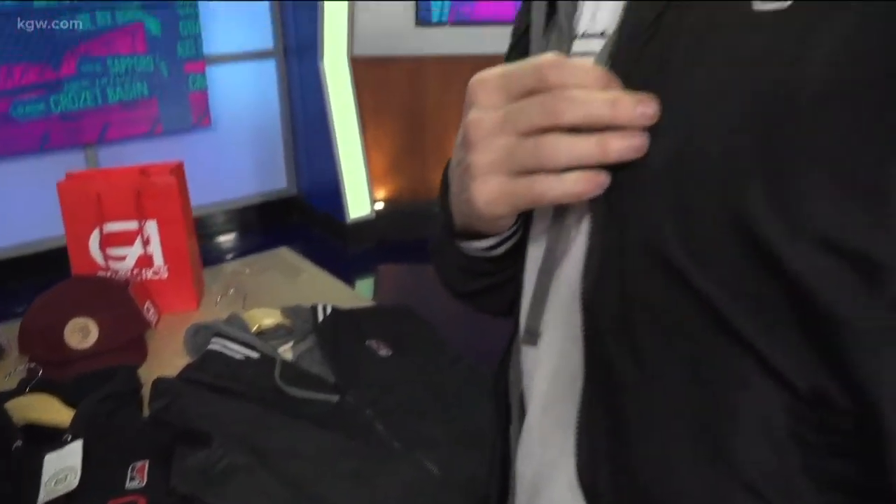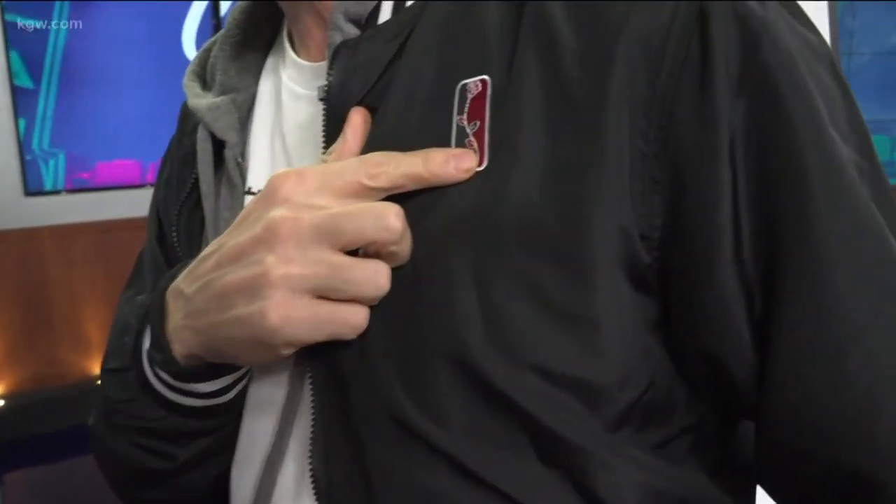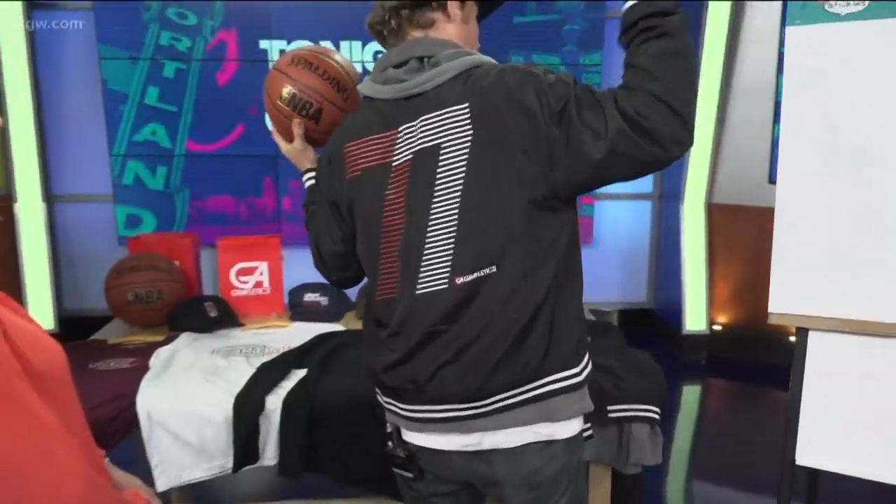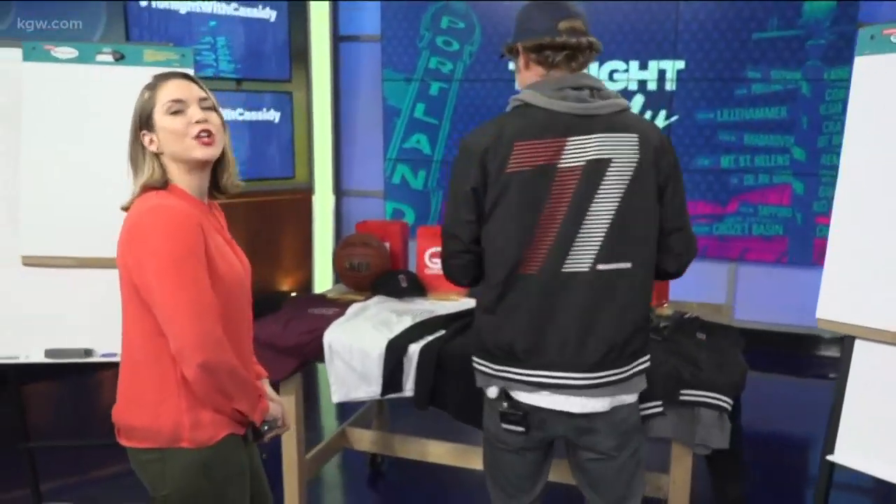And then we also have the Bridgetown Bomber Jacket, which is what I'm wearing right here — the rose in the logo. We have a little take on the NBA logo, and then I had to hit them in the back with the 77. Zach by the camera said 'dope' — an audible reaction.